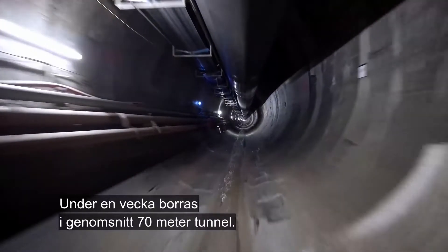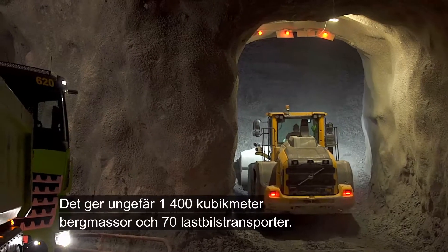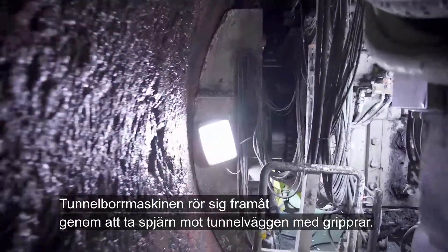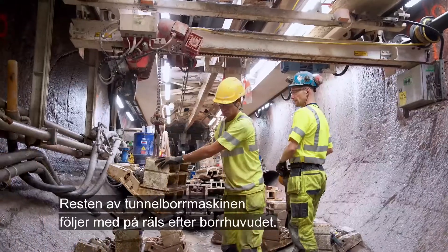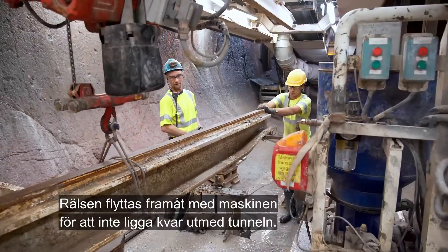An average of 70 metres of tunnel are drilled a week, creating approximately 1,400 cubic metres of rock, or 70 truckloads. The tunnel boring machine moves forward by bracing itself against the tunnel wall with grippers, and the rest of the tunneling machine follows the cutter head on rails. The rails are moved forward with the machine so as not to be left lying along the tunnel.